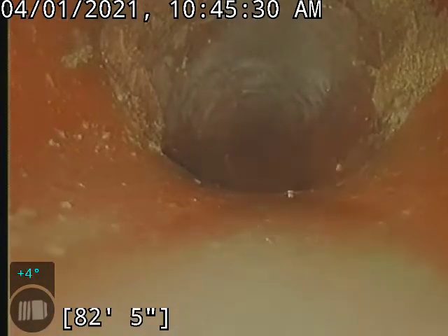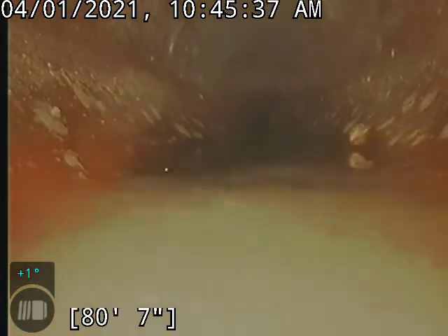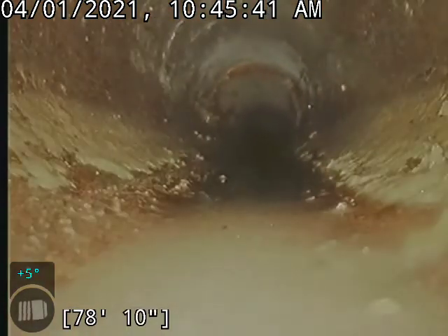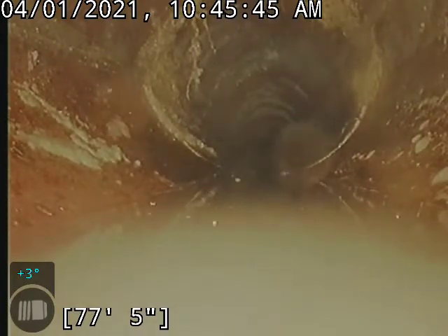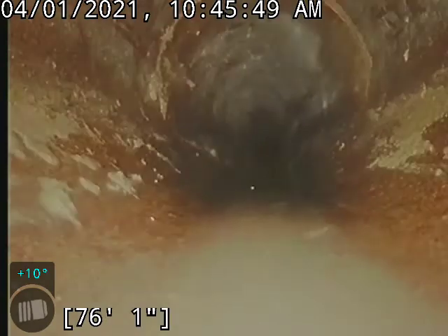We do have an offset facing the other way — a little bit of a transition there. There are some roots up top and a little bit of a belly. Again, nothing major or cause for concern. Some more roots looking like they're building up there, but again nothing too major.